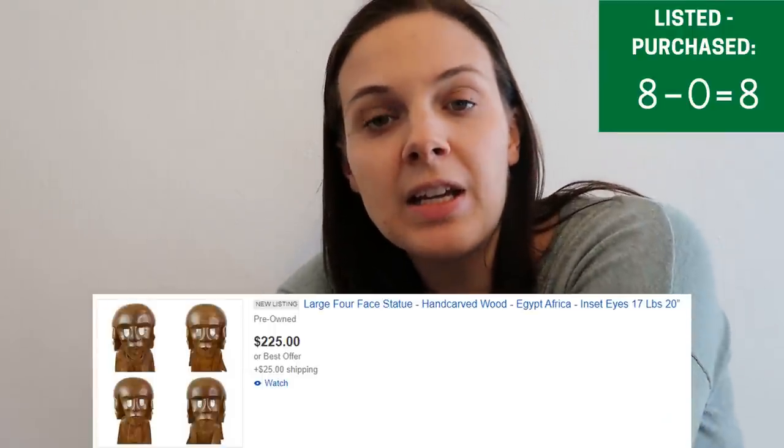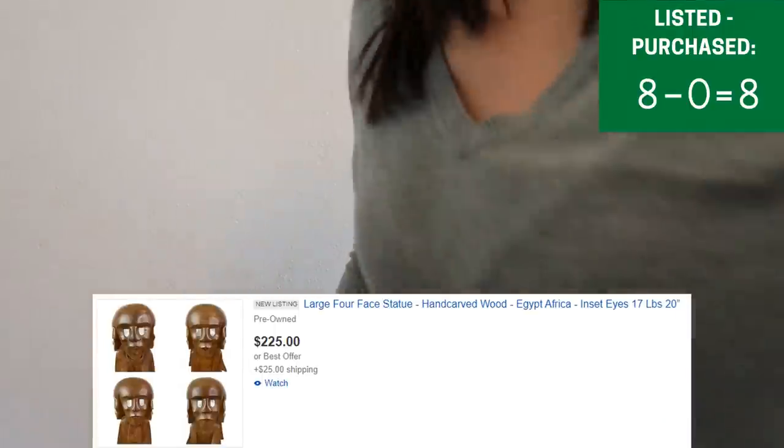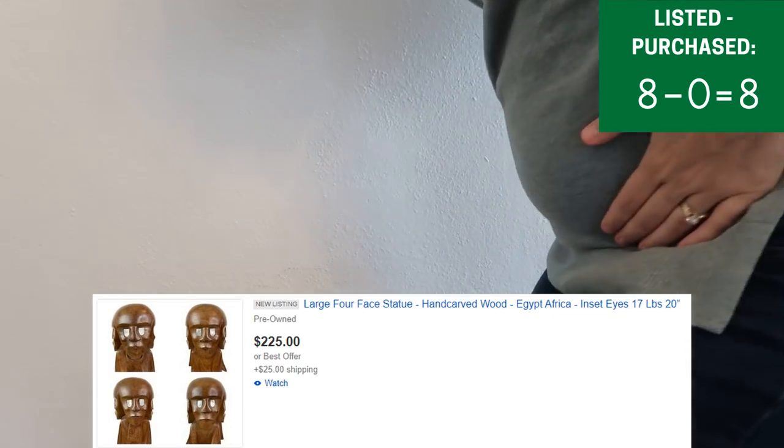Right now it is 2:30 to 3 p.m. and today I have my 20-week ultrasound to see baby girl. So I'm very excited. We're going to go to that now and hopefully she looks good and everything is healthy.